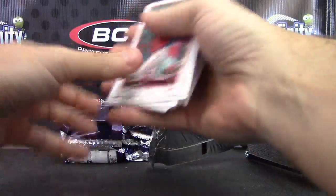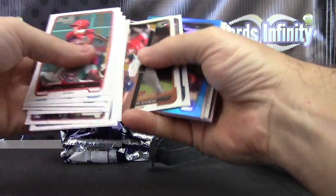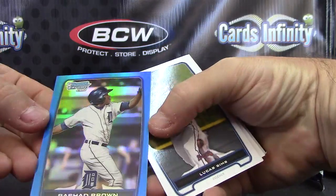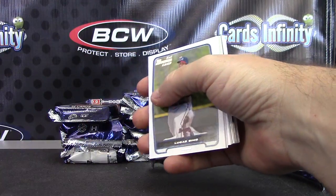Here's a blue one. Rashad Brown Blue Refractor. That one's number 250.